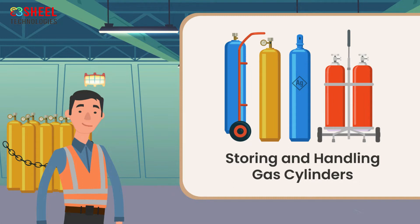Acetylene and oxygen cylinders should be stored separately. Cylinders should not be dragged, but rolled in a slow movement on bottom edges. Follow some safety tips to avoid the risks when storing and handling gas cylinders.